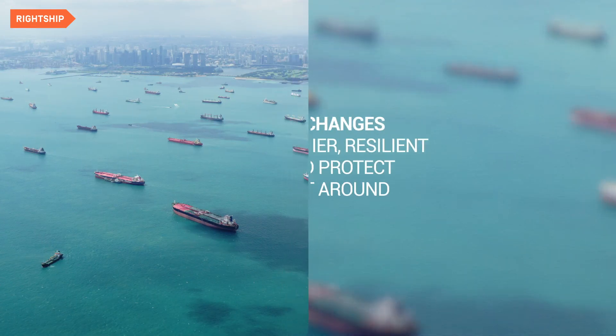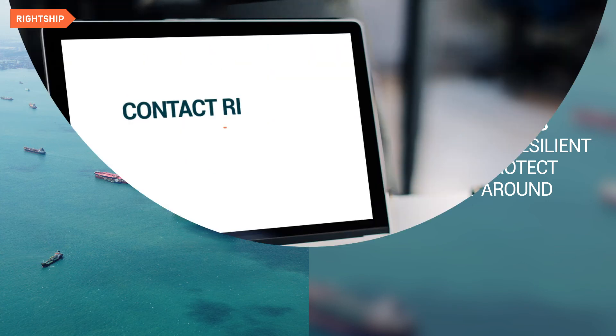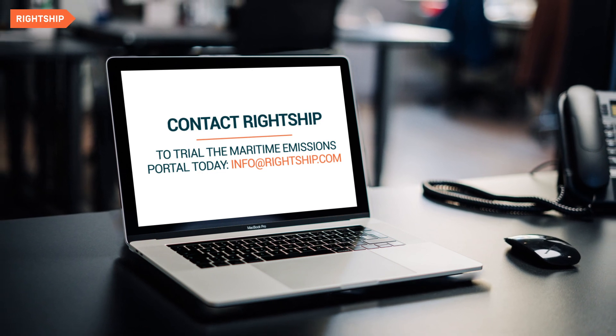Make proactive changes to help you work with industry bodies and regulators to create healthier, more resilient communities and protect the environment around your port. Contact Wrightship to trial the Maritime Emissions Portal today at info@wrightship.com.